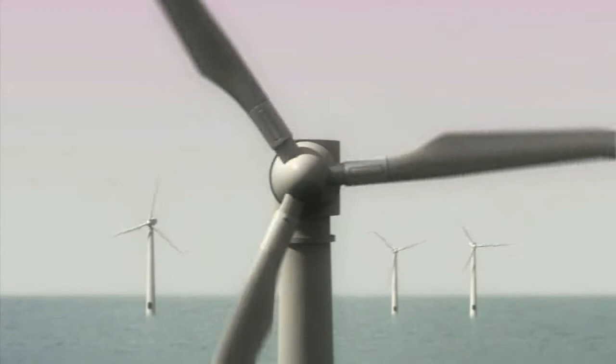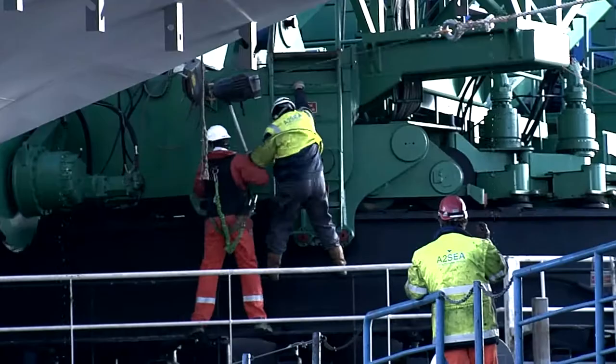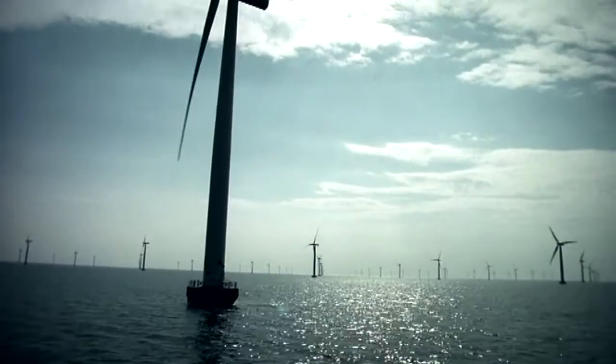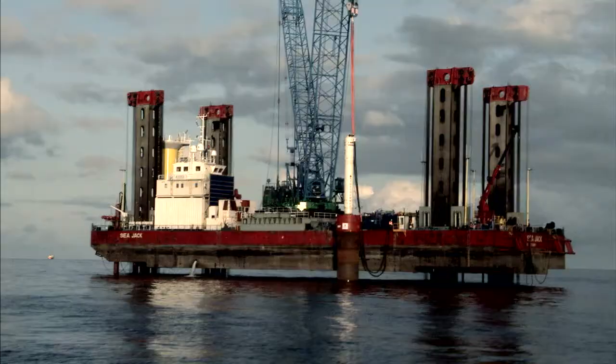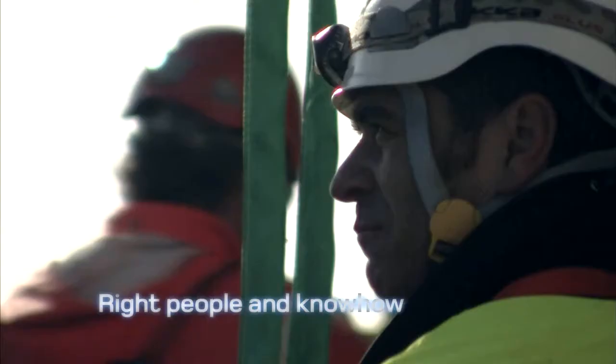From project design and management to integrated installation and service solutions, using our own vessels and teams, we have ensured safe, efficient and successful offshore wind projects all over Europe — partly by having the right vessels and equipment, but above all, by having the right people and know-how.